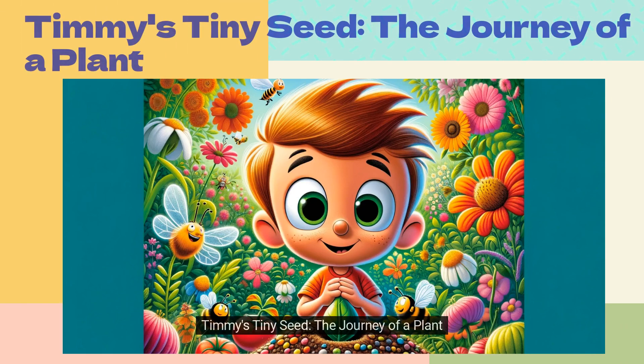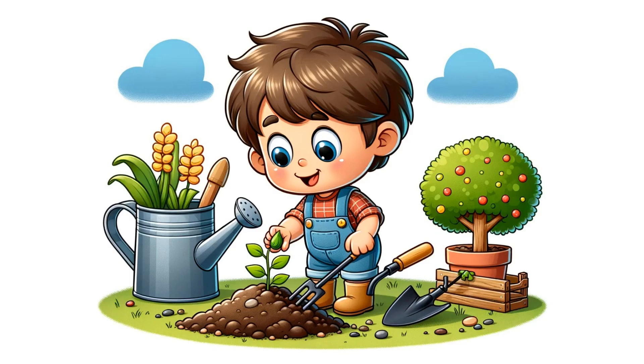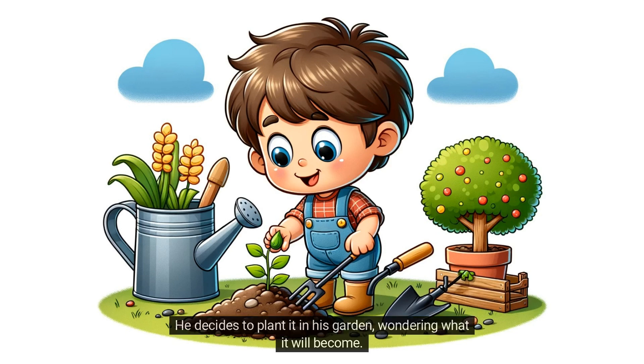Timmy's Tiny Seed: The Journey of a Plant. Meet Timmy, a curious little boy who found a tiny seed. He decides to plant it in his garden, wondering what it will become.